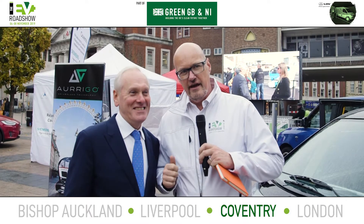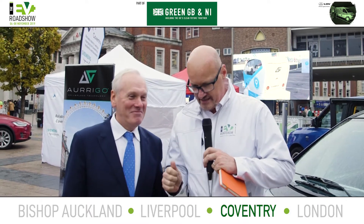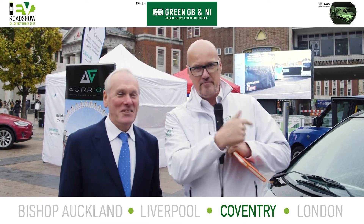I've got my old friend John Jostins here. John is the brains behind this fabulous vehicle behind us, Micro Cab. John, tell us about it.